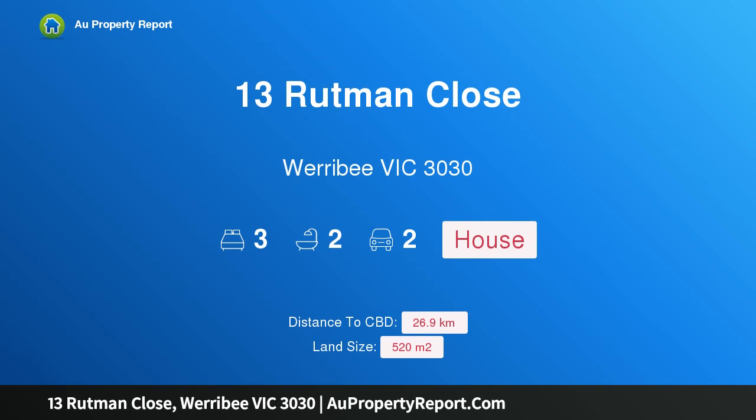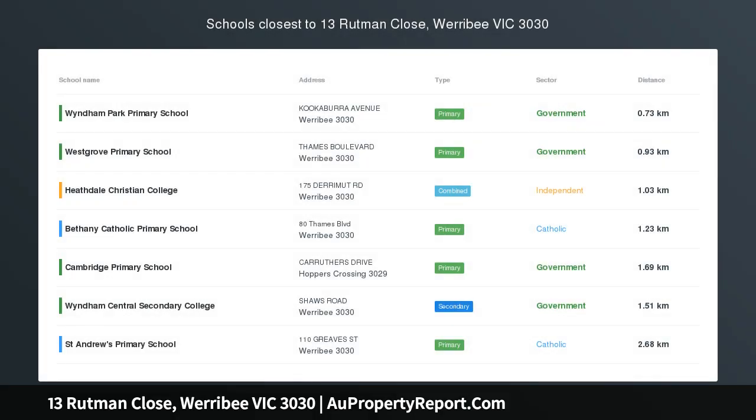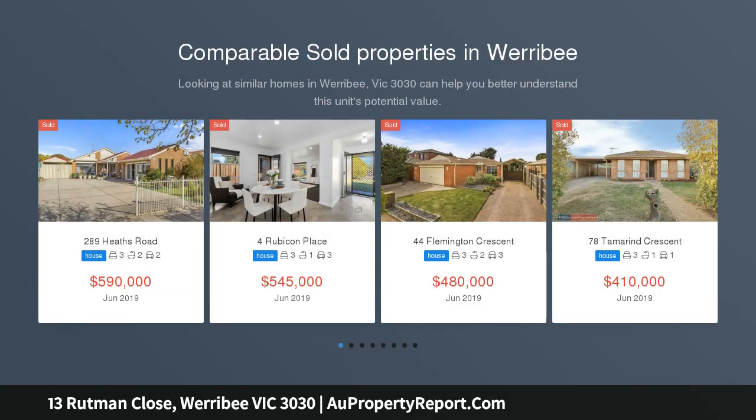Hi, I am glad to introduce property 13 Ruttman Close, Werribee Victoria 3030. Attention first home buyers or investors — a great opportunity to live or to invest in a well-maintained family home located in the central part of Werribee.